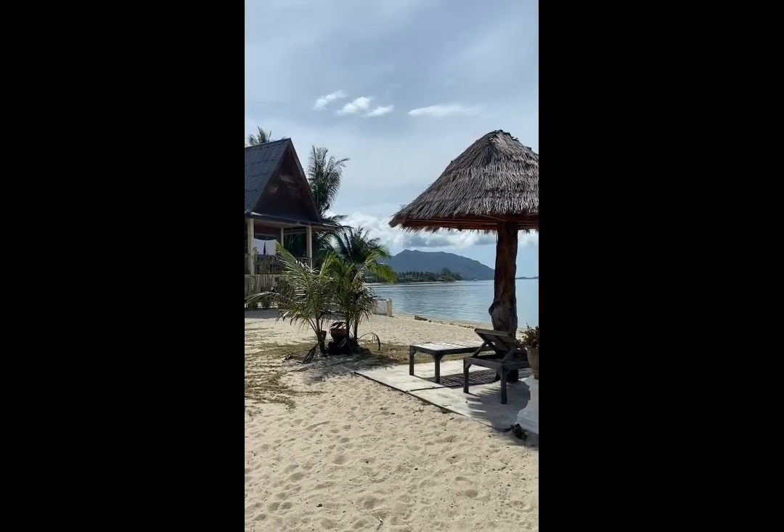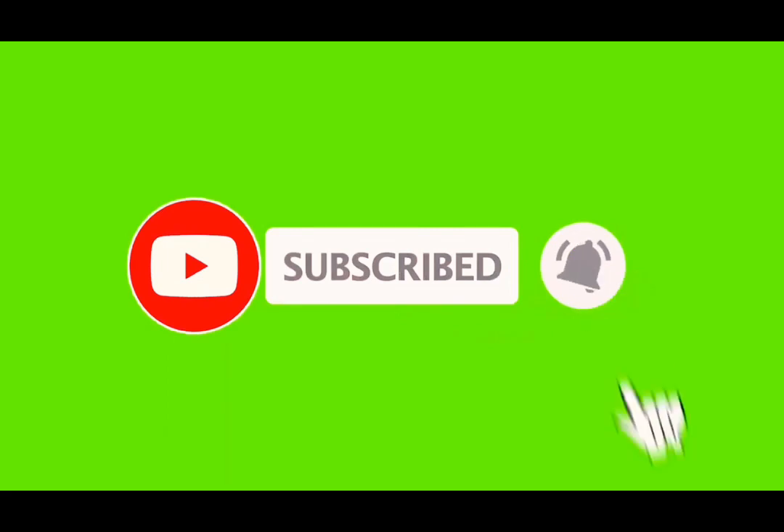If you have not yet subscribed, please subscribe, like and share so that we can reach as many travelers as possible.